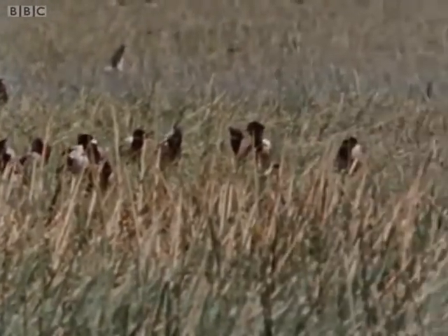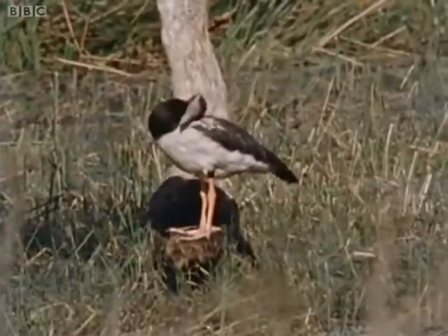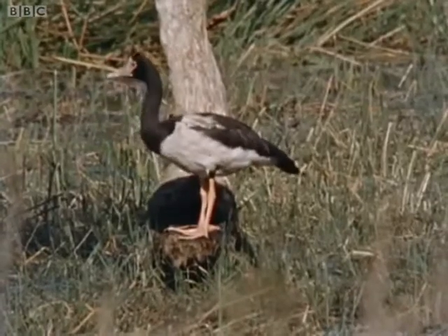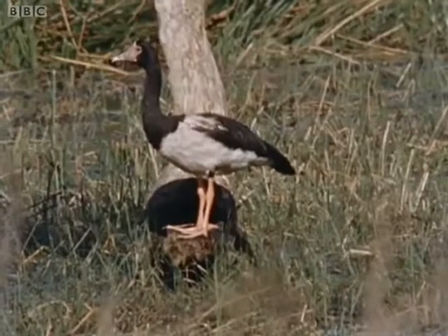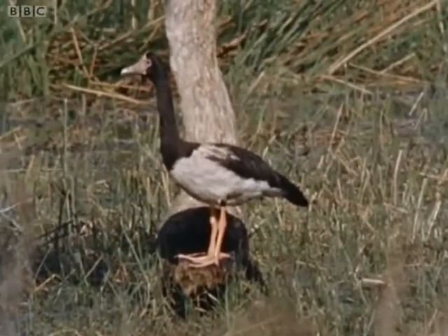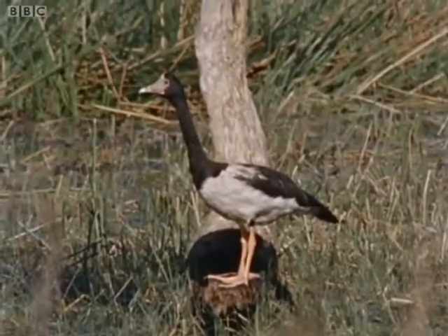But when they've finished feeding, some of them leave the swamps to preen and clean themselves. Then you can see how very different they are from normal geese. Their legs are unusually long, only half-webbed, and with long claws. They have a hooked bill and a large knob on the top of their heads. In fact, they're so odd that some authorities have questioned whether they're really true geese at all.